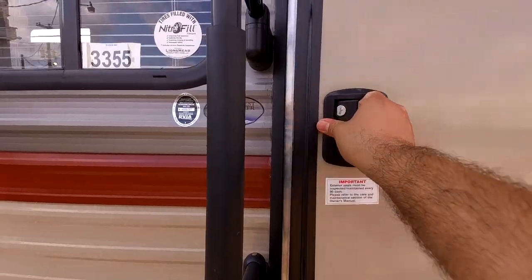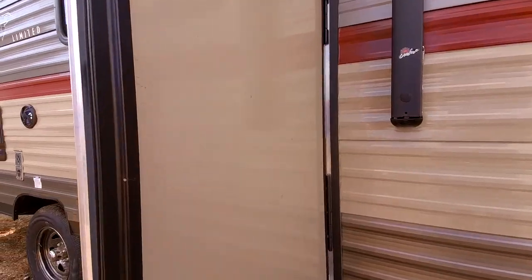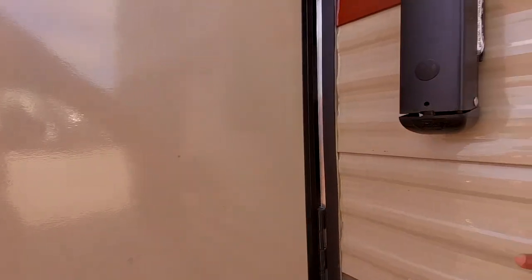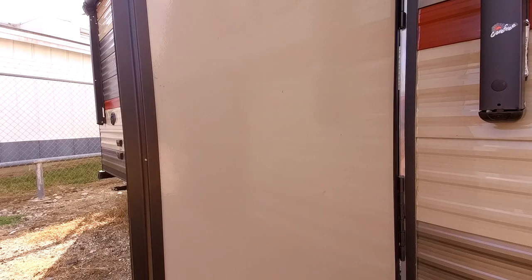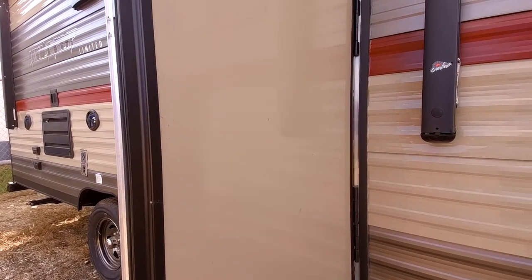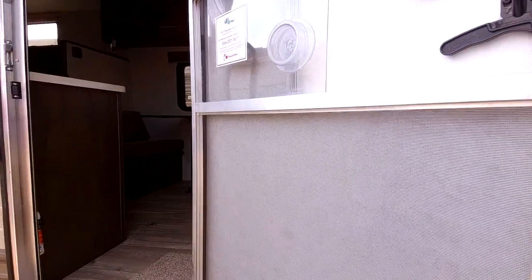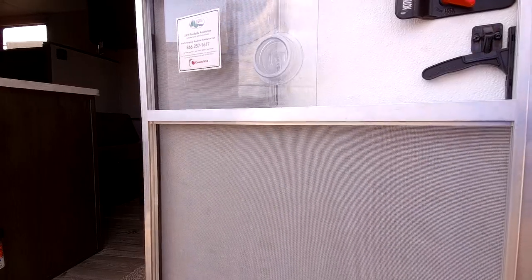This RV does have a friction hinge door, so the advantage is that it doesn't have plastic pieces on the door or on the side of the RV. Those plastic pieces always tend to become brittle and break over time, or if you forget they're there you can accidentally rip them out of the wall. With this one you don't have to worry about that — if the wind's blowing, it'll easily close itself against your RV, not just slam shut.